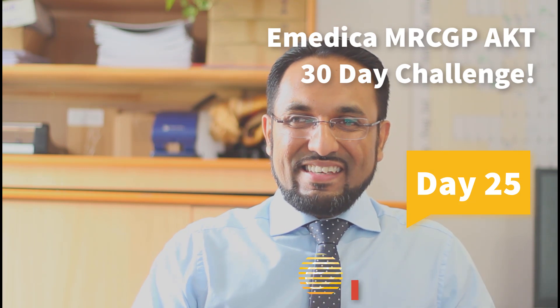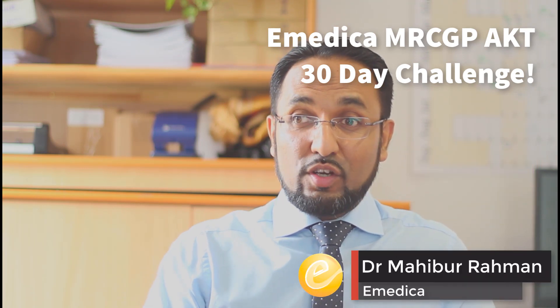Welcome to today's issue of the AKT 30-day challenge. Less than a week to go now, so let's start as ever with a high yield question.